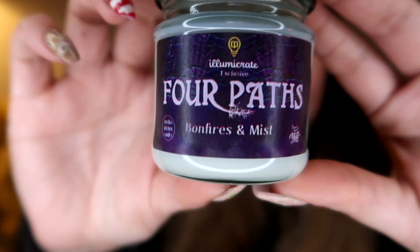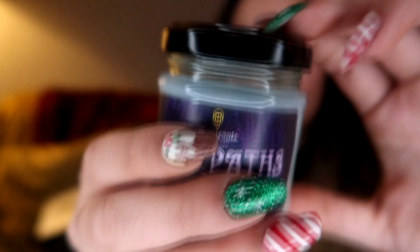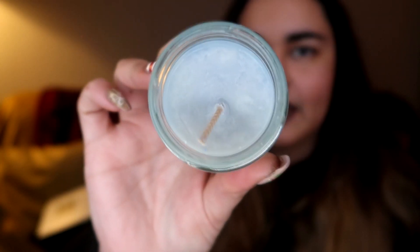We also have a candle in here. This was the item reveal for the month. This is called Four Pats. This is a fresh-ish scent — it says bonfires and mist, but I'm definitely smelling sage and jasmine. This is from Amelia's Kitchen Candles. The Devouring Grey — this candle would be perfect to have lit whilst reading the suspenseful and secret-filled The Devouring Grey, which is a book I actually really want to read. It's a plain pale blue candle.